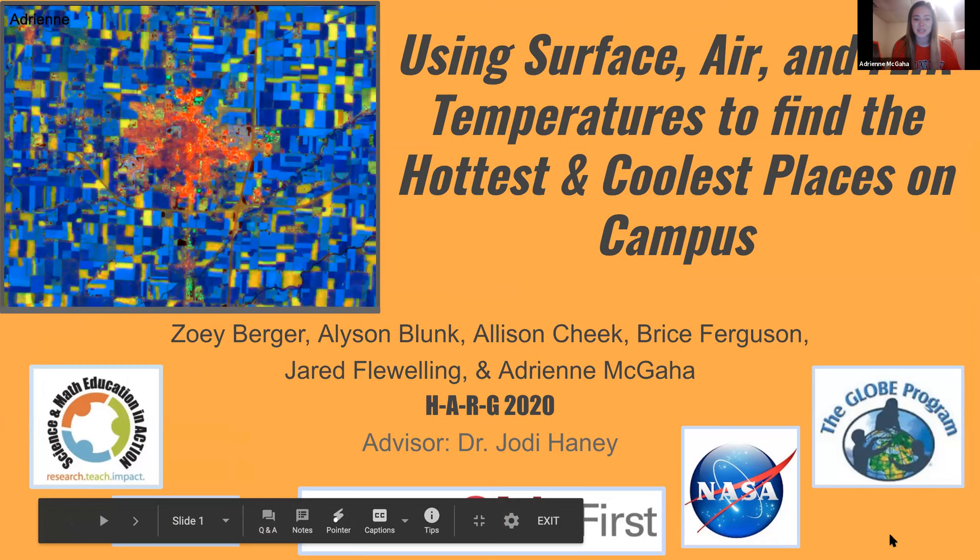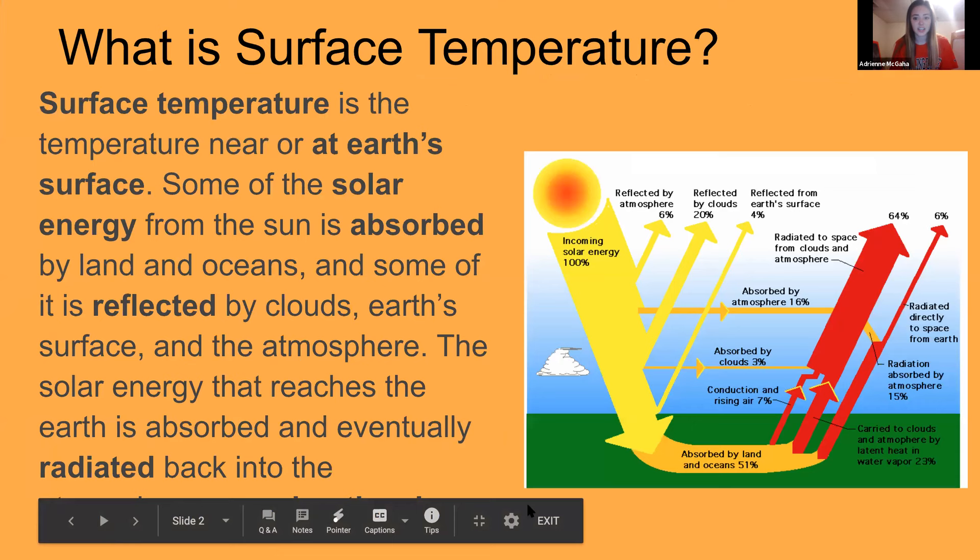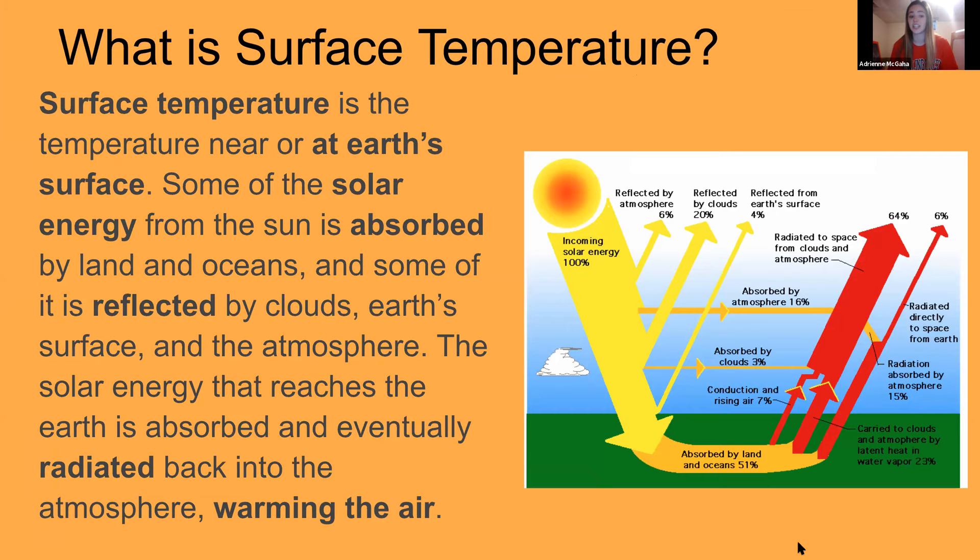I'm Adrienne McGann, majoring in middle childhood education with a specialization in math and science. I worked with Zoe Berger, Alison Blanc, Alison Cheek, Bryce Ferguson, and Jared Blueling. Our group of Action students from BGSU performed a research study of surface, air, and floor temperatures to find the hottest and coolest spots on campus — trying to find solutions to cool down the hot spots and have a more sustainable campus, directed by Dr. Jody Haney in collaboration with the GLOBE program and Choose Ohio First. Surface temperature is the temperature near or at the earth's surface, and as solar energy comes in, about half the heat is absorbed by land and oceans while the other half is radiated back into the atmosphere, contributing to the urban heat island effect.